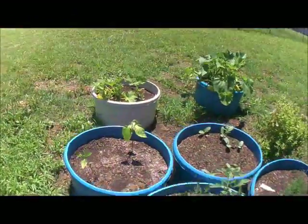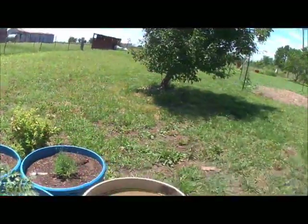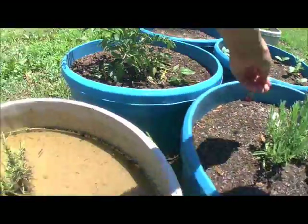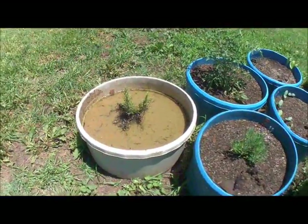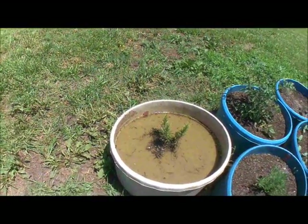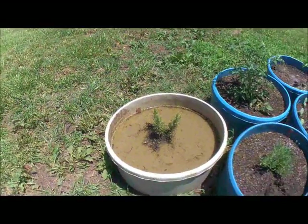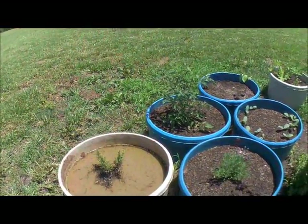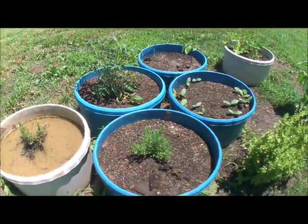We're having one issue with our container garden — this is our rosemary, which is still pliable, it's not dead yet, but it's not wanting to drain. It drained in the beginning and now it's not. We've drilled more holes, lifted it up, turned it over, dumped the dirt out — anything and everything you can think of — and it's not helping. We don't know what's going to happen with it.